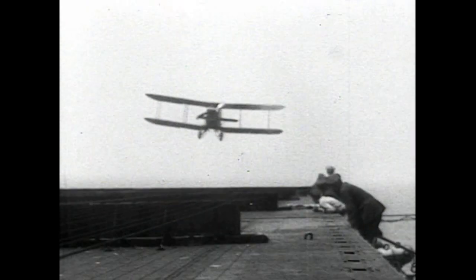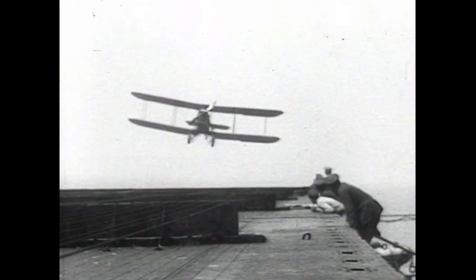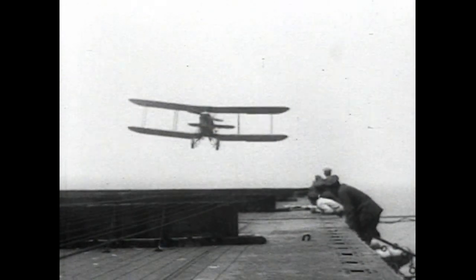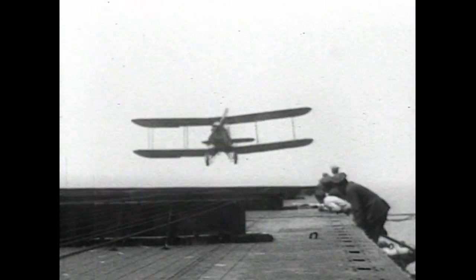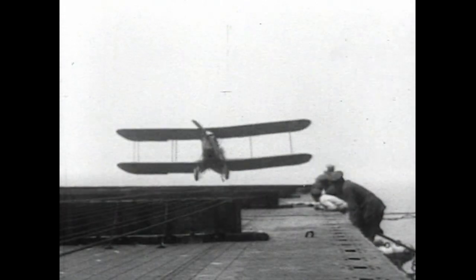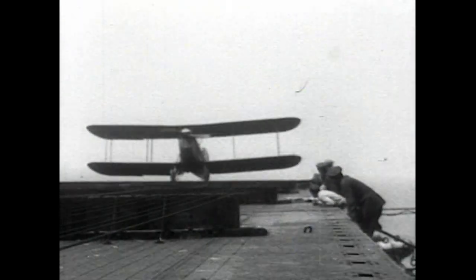This Blackburn Swift was exhibited by the Blackburn Aeroplane and Motor Company in the Aero Show of 1920. It was their latest torpedo-carrying aeroplane with a very good performance and high load carrying capacity, ideal for shipwork with particular attention paid to the pilot's view. It was an extremely stable machine and could be flown hands-off for considerable periods.